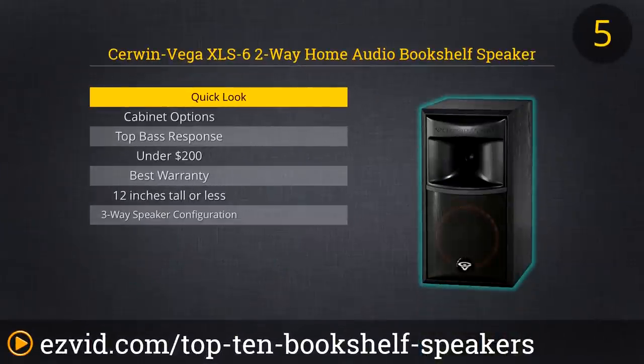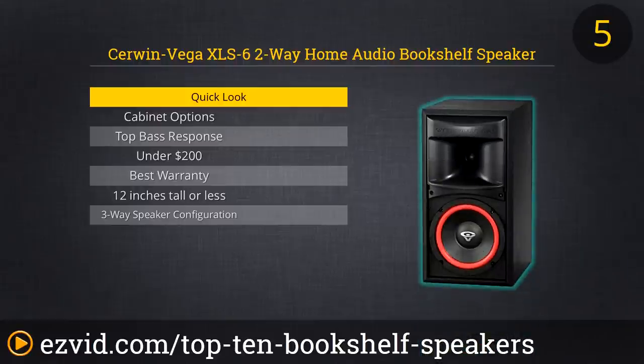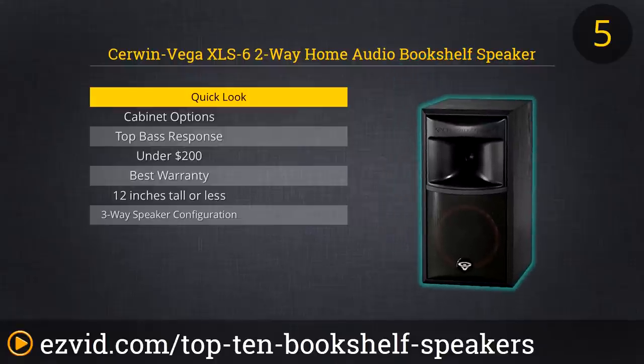Cerwin Vega XLS 6 speakers are solid, durable, and will give you good tonal quality and clarity at high volume without distortion. If the room isn't too big, these could serve as the main speakers for your home entertainment system. The black ash cabinet is a clean, simple look that will blend with any decor. At 15 inches tall and 11.5 inches deep, these are the biggest and heaviest speakers we've reviewed, so make sure you've got sturdy shelves with the space to accommodate them.